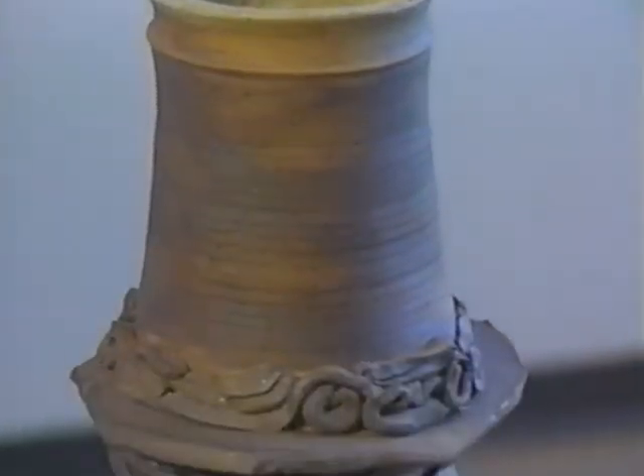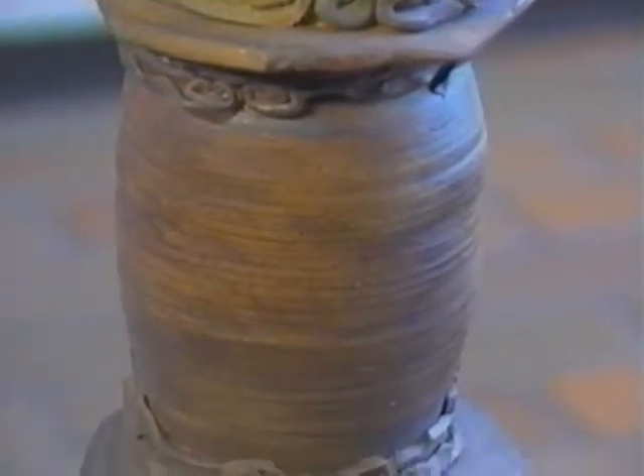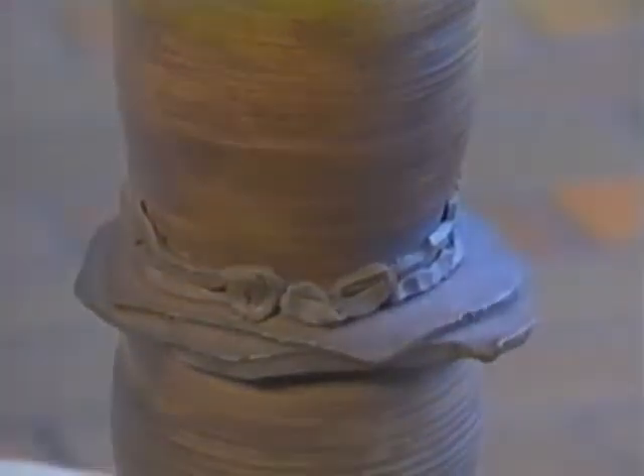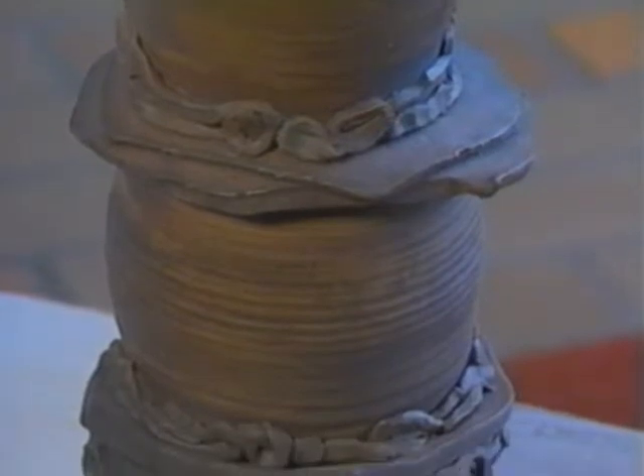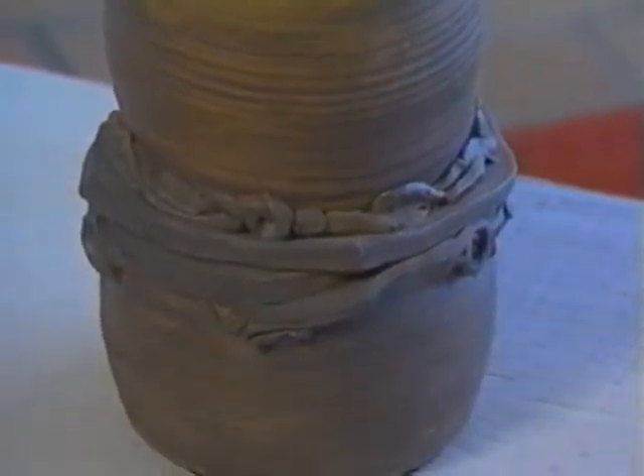Another approach to creating pottery uses clay formed into slabs. In this 23 inch high piece, Robert Rickles from Concordia College in St. Paul has combined wheel and slab building techniques in Floor Vase, Wheel and Slab.